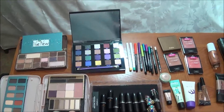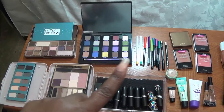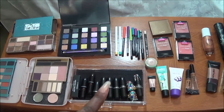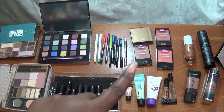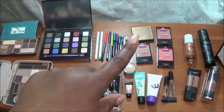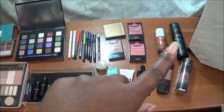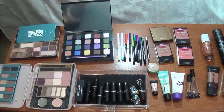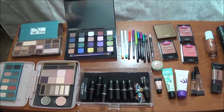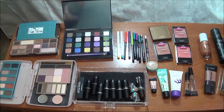Alright, let me show you everything once again. We have all of the shadows, all the liners, lipsticks, primers, concealers, highlights, bronzer, blush, foundation, and setting spray. To all be blessed, wear your makeup, save your money, and Nunu will see you in a few days with the next video. Bye.